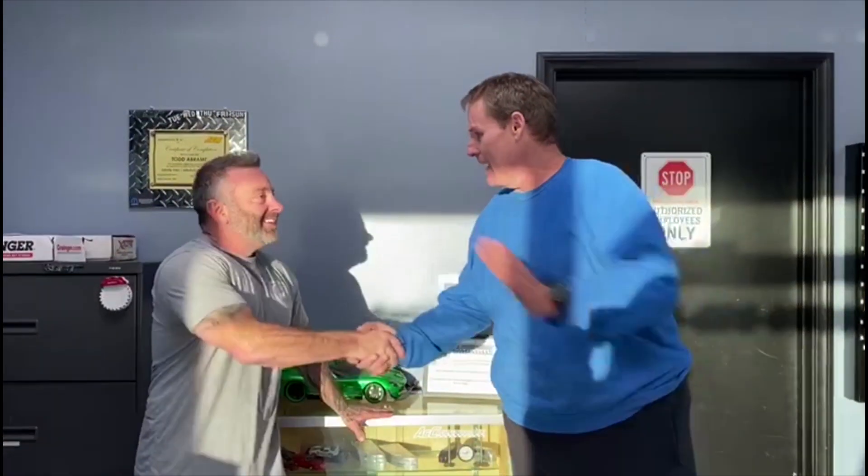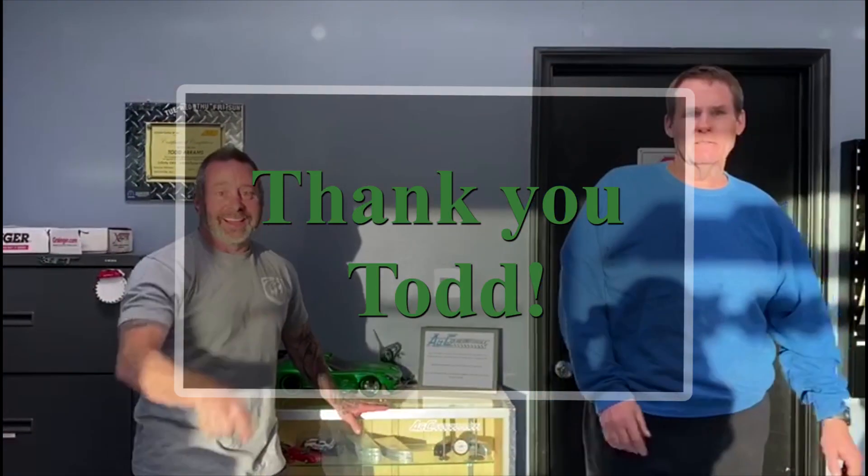Absolutely fantastic. Best work I've ever had by anybody that I've hired. That means a lot. Thank you.